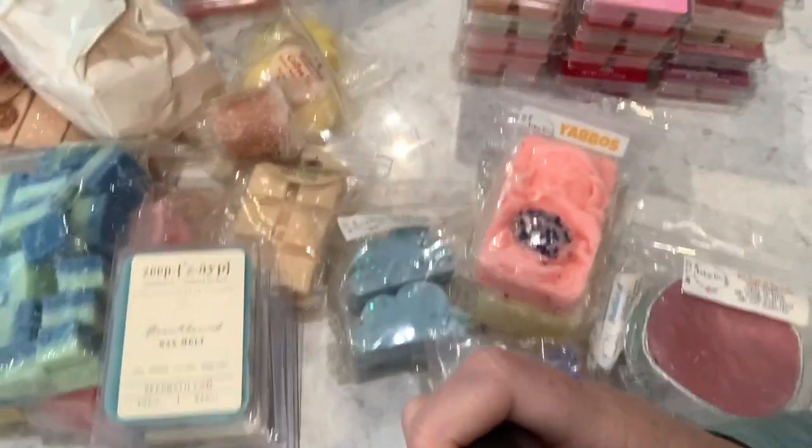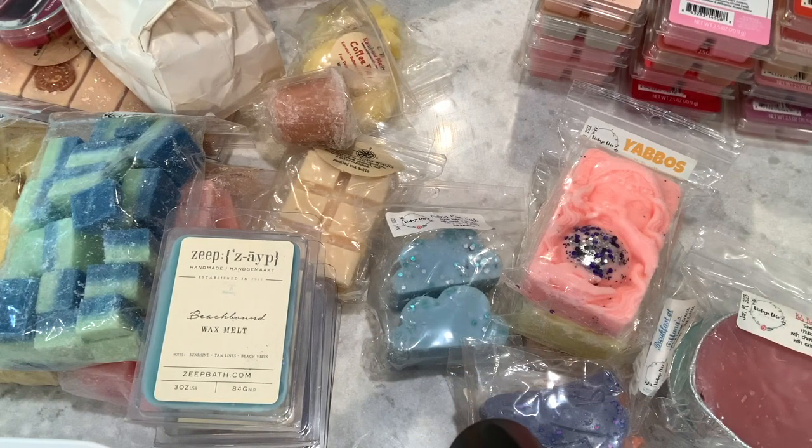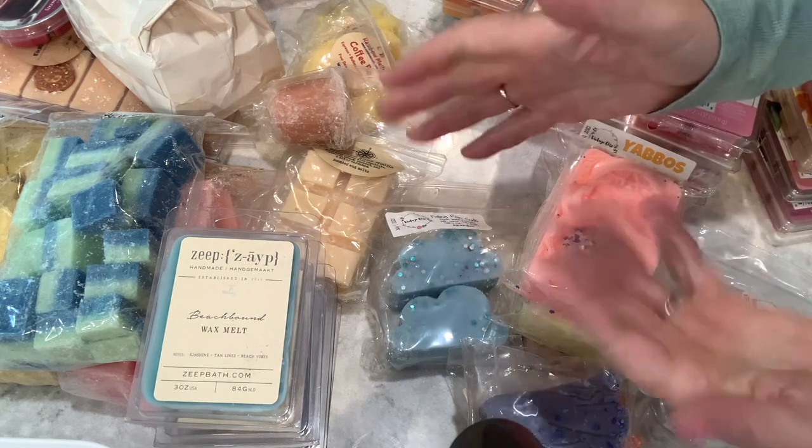Let me pan over to it — there's a lot of stuff, even more that you can barely see. I will not melt through all of this, but I'll get through quite a large chunk of it. What I don't melt this month I'll carry over to September. If by September I haven't used a summer-type fragrance, I'll save it till next year. As always, thank you so much for watching. Be safe, take care, and have fun. Bye guys!